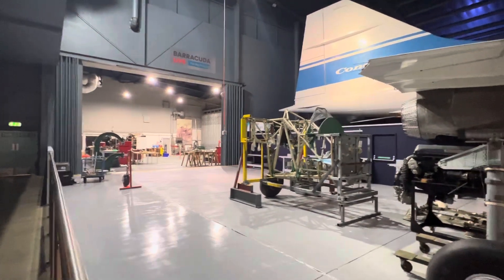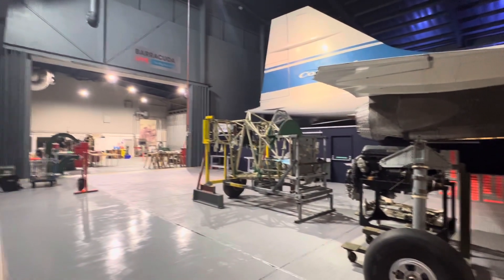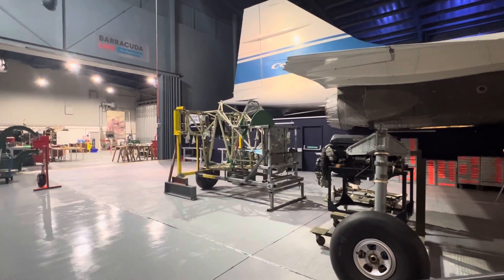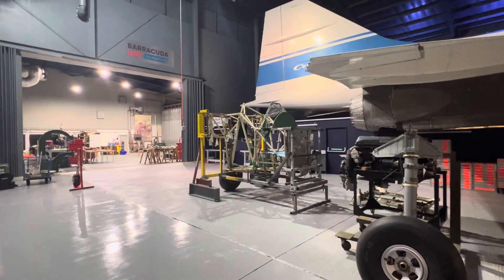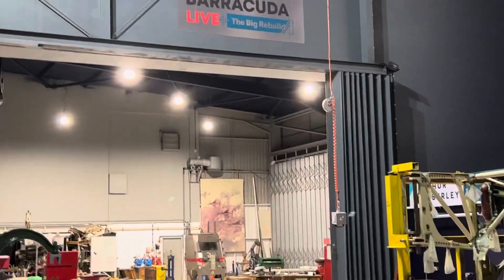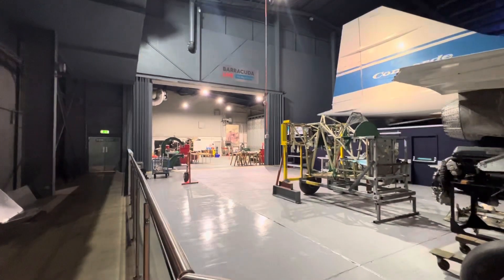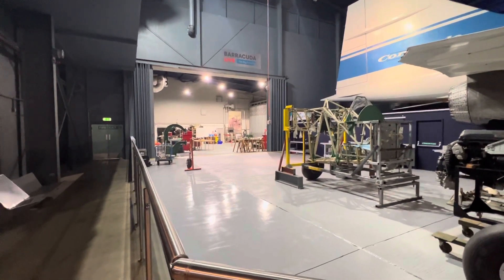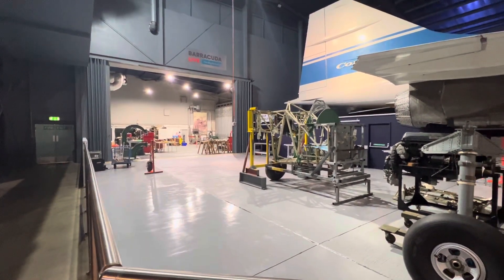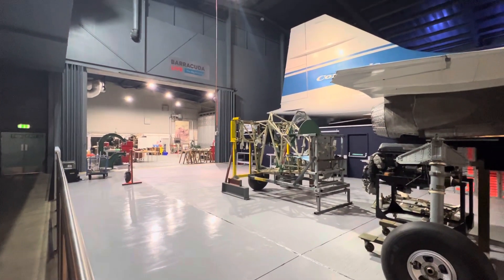Around about two thousand Barracudas were built, and consequently, because most of them crashed, were scrapped, or dropped out of the sky for various reasons, there aren't many left. This restoration is going to be absolutely unique — being relaunched today, Friday the 22nd. You'll be able to see it on Barracuda Live, which they're calling the Big Build or the Big Rebuild. I urge you strongly: please go along and make a donation to the Barracuda project to help get this unique aircraft back on view.